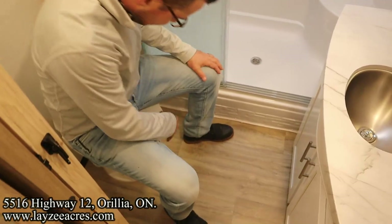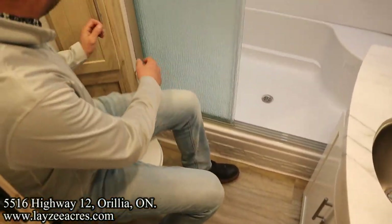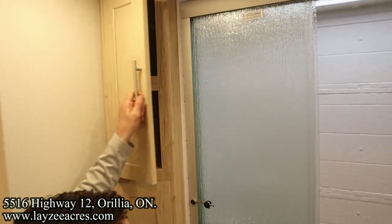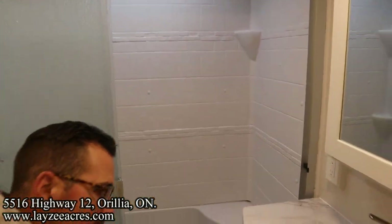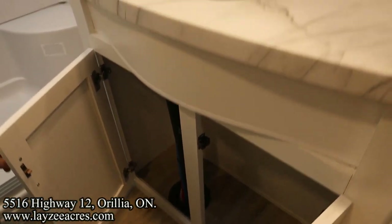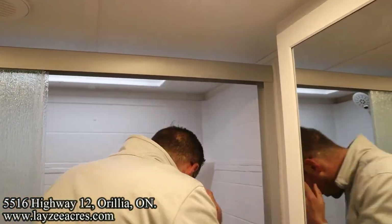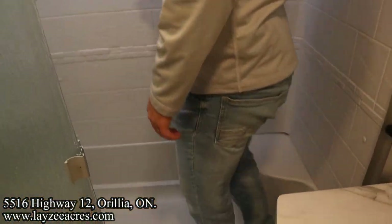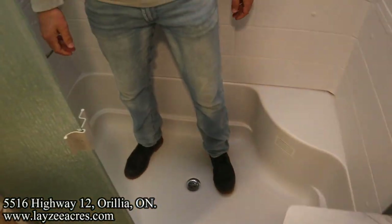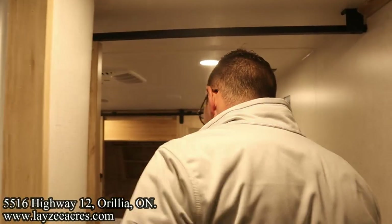Coming upstairs — porcelain toilet, fits like a dump truck, big footprint. Glass doors, counter space, undermount stainless steel sink, cupboard space, medicine cabinet right here above. And then let's see if Josh fits in the shower — oh yeah, easy peasy! There's even a seat in there so I can sit down. Nicely upgraded shower head.